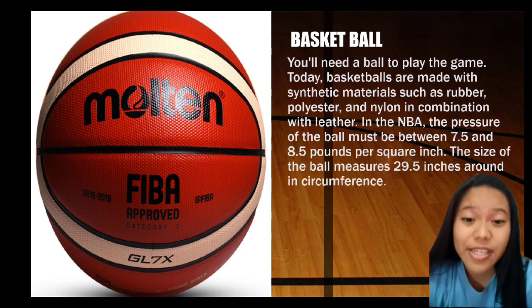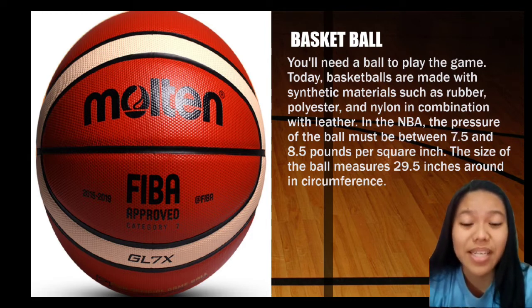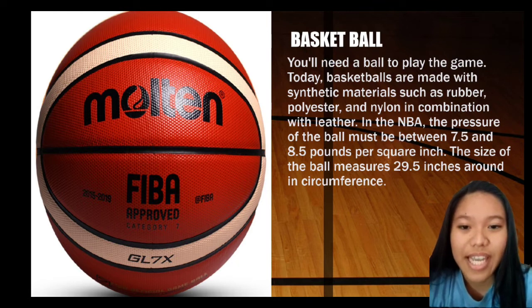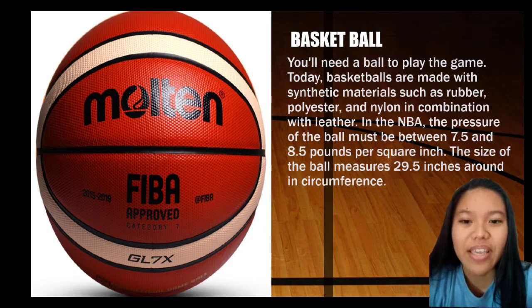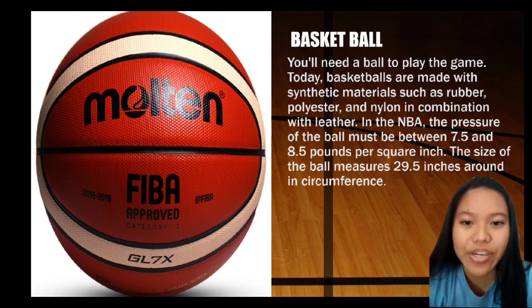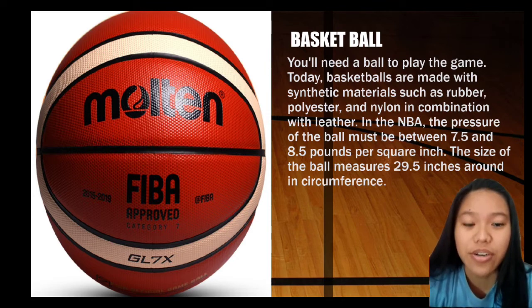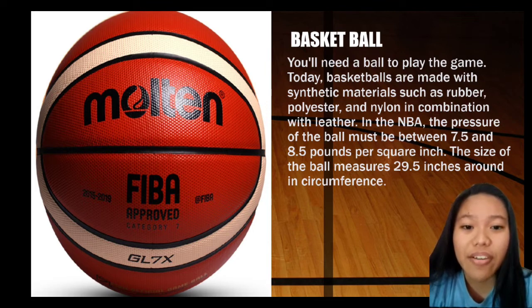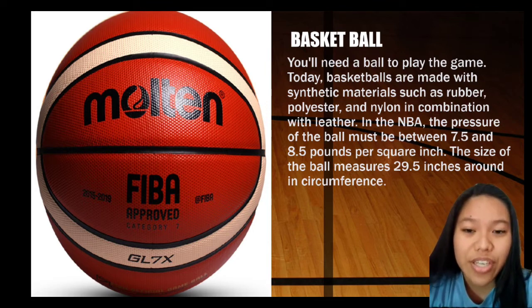The basketball is the ball used in playing the game — you'll need a ball to play. Basketballs today are made with synthetic materials such as rubber, polyester, and nylon in combination with leather. In the NBA, the pressure of the ball must be between 7.5 and 8.5 pounds per square inch, and the ball measures 29.5 inches in circumference. There are also smaller sizes for kids of various ages ranging from 5 to 12.